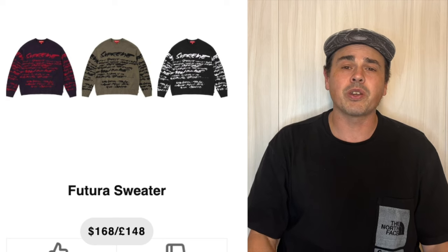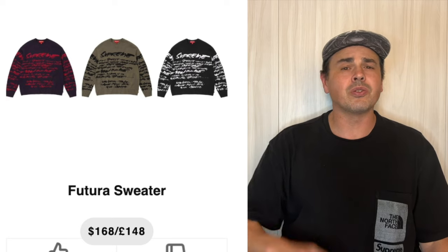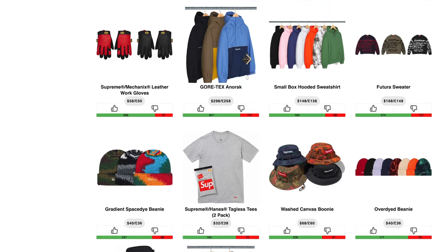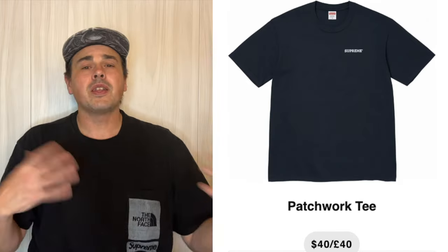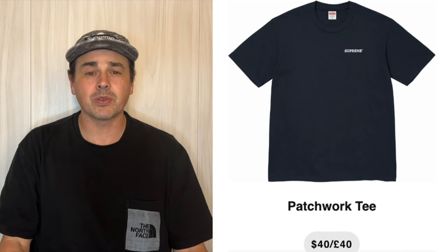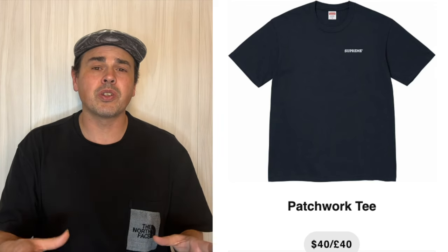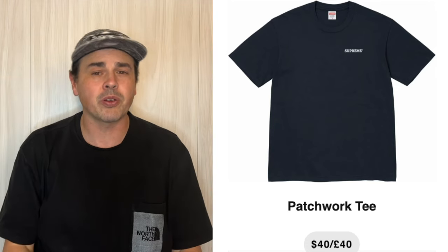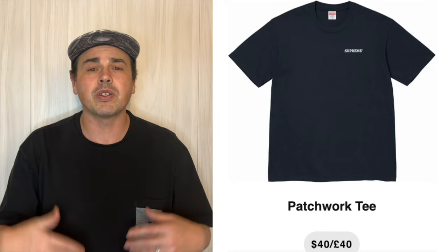I'll talk about this Futura sweater and I'm a huge fan of it. $168 is not a bad price point. I don't really see any resale here though, so if you like it grab it, otherwise just keep going. And then we have some small box hooded sweatshirts, the Gore-Tex Anorak at $298, and then we have this patchwork tee. I think this one has the potential to do all right as well — you should pick it up in XL/XXL if you're looking to flip. The darker colorways will look better with this one — the letters are very colorful and they'll pop out better on the darker colors. Black or maybe navy will look pretty good, but there might be some variants so definitely pay attention.